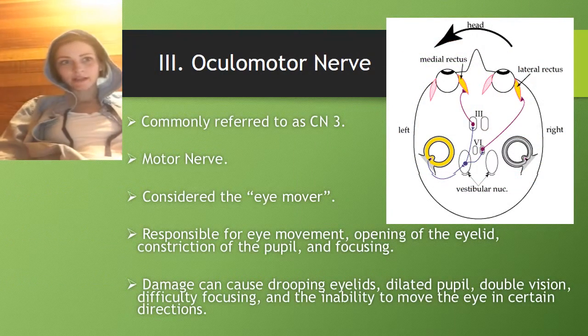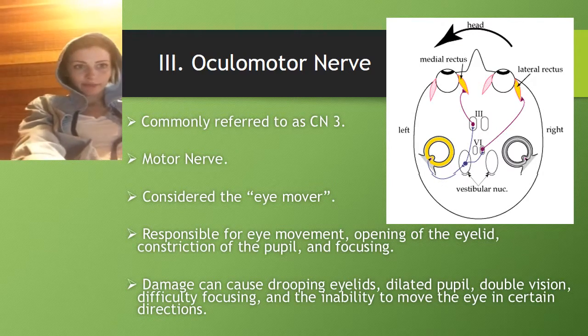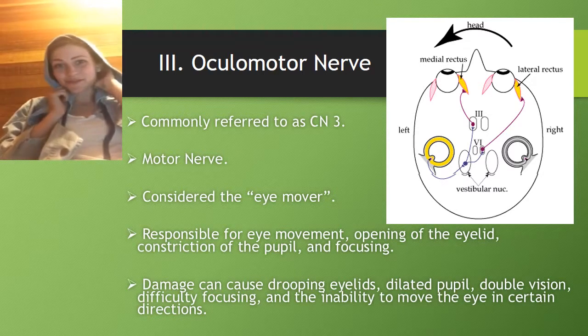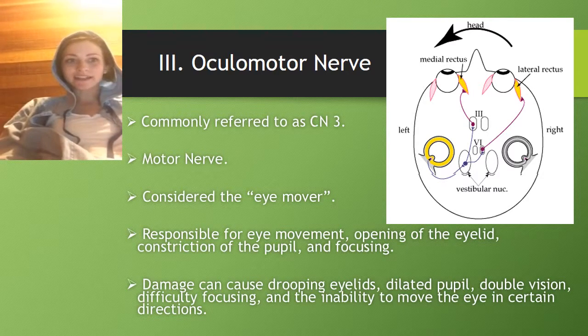The oculomotor nerve is commonly referred to as CN3. It's a motor nerve and it's considered the eye mover. It's responsible for eye movement, opening the eyelid, constriction of the pupil, and focusing. Damage can cause drooping eyelids, dilated pupil, double vision, difficulty focusing, and the inability to move the eye in certain directions.